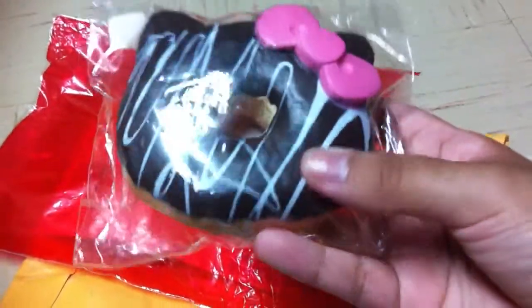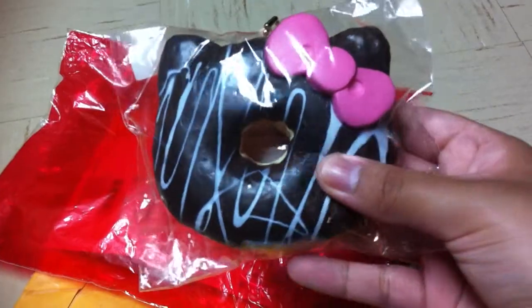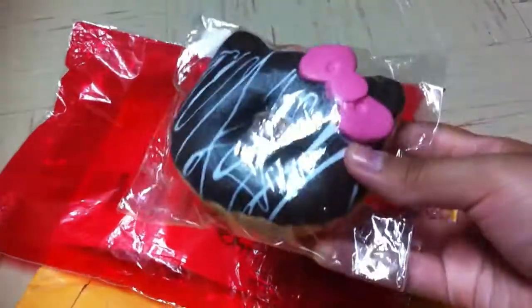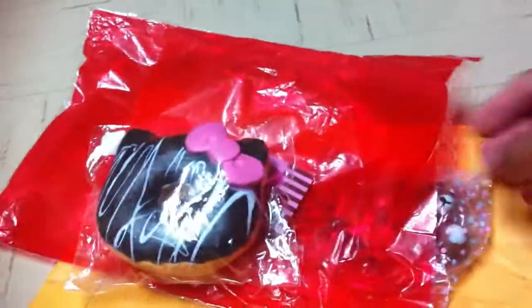I'm going to squish this once and never again, because you guys really wanted to see how squishy these are. And that's how squishy it is. Thank you so much, this is so adorable.